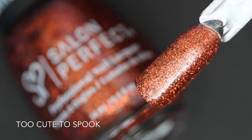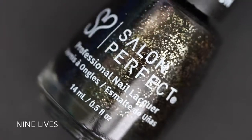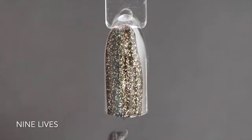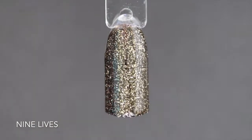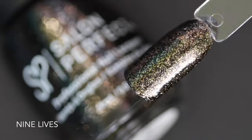Here is two coats of Too Cute to Spook. This next one might be my favorite out of all 12 polishes — this is called Nine Lives and it is a black polish with a bunch of gold flecks. To me this just screamed New Year's and I think this would look perfect for any New Year's Eve party. It is completely opaque in just two coats. Here is two coats of Nine Lives.